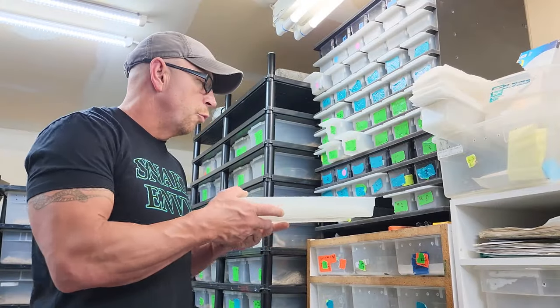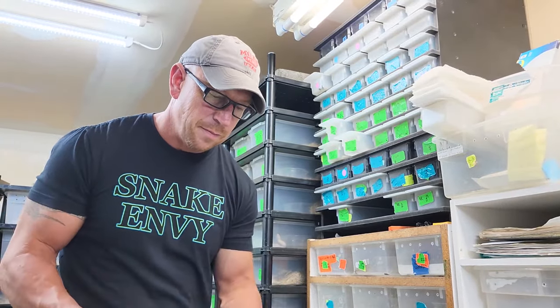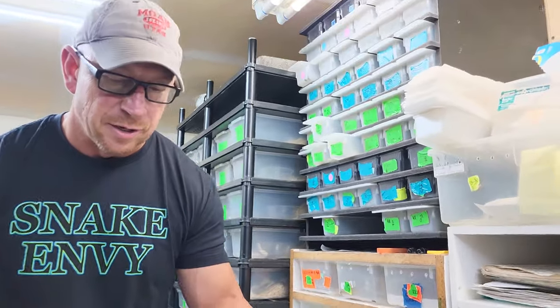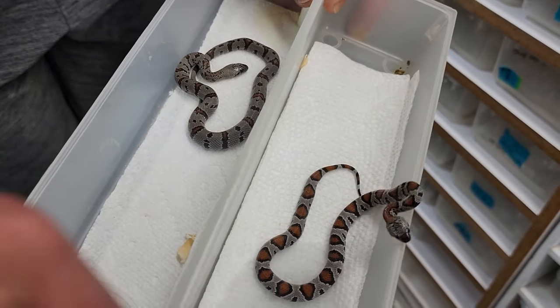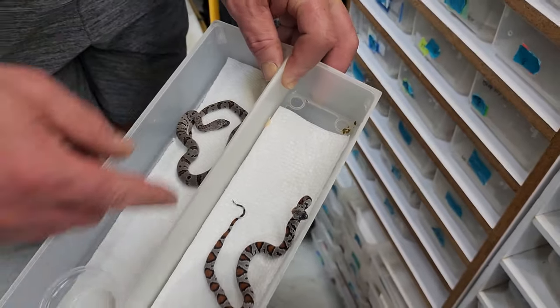We have a couple of River Road gray-banded kings and these are clutch mates. You can see how different they are — and this guy wants to bite, maybe not — but see how different clutch mates can look from each other.